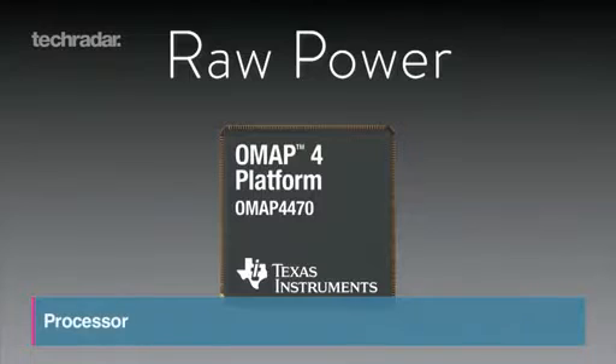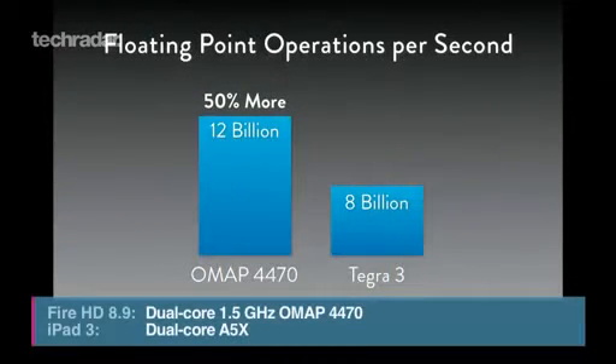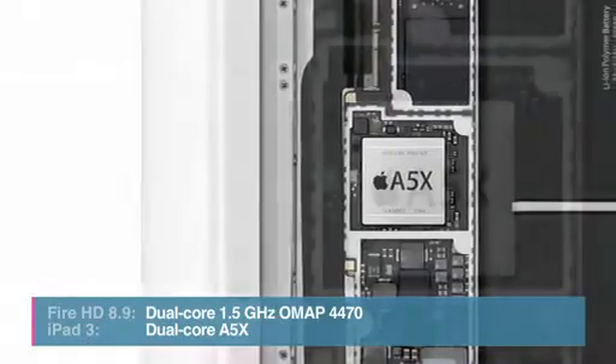The beefed-up Kindle Fire will run a Texas Instruments OMAP 4470 processor, and the iPad 3 has Apple's own dual-core A5X chip.